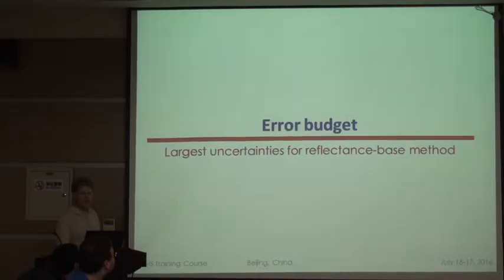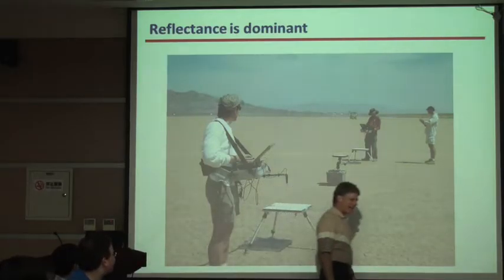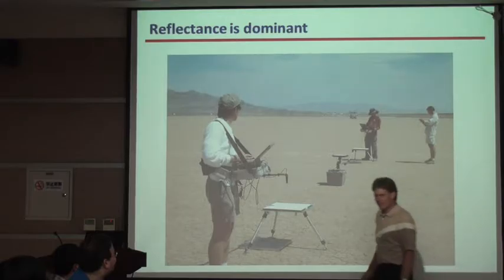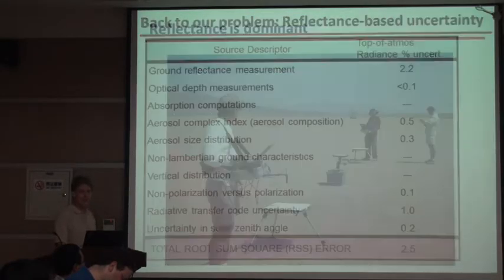Real quickly — largest uncertainties. Anybody want to guess what the next view graph is going to look like? Reflectance is dominant. Quantitatively, 2.2 percent. That's the reflectance uncertainty.